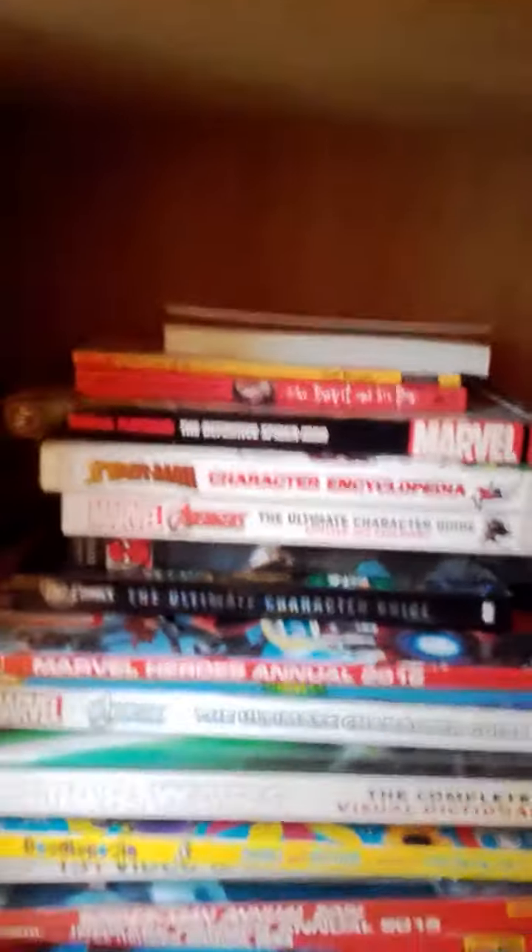I've got some teddies there, and I've got some books — some of them are fiction but some of them aren't, and a lot of these ones are just annuals. Down here I have got a lot of comics, as you can see. I love comics — there's a lot of them.